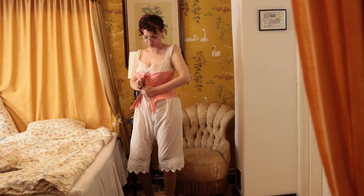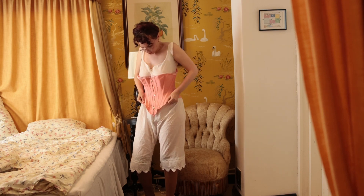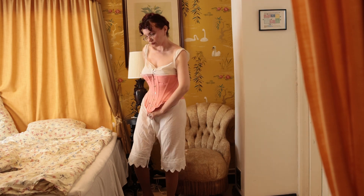Next, it's time to get dressed in day wear. This is a step up in formality from a wrapper — something you could go outside for a walk or visiting friends in.